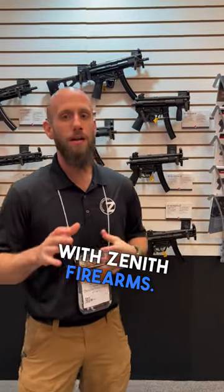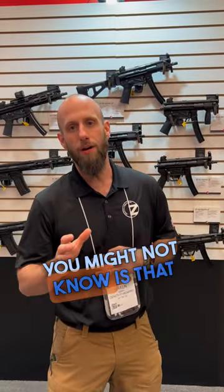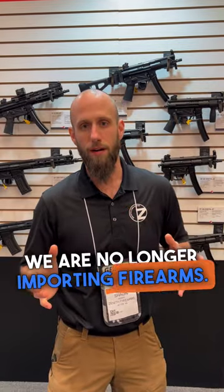What's up guys? It's Sean here with Zenith Firearms. One of the things that a lot of you might not know is that we are no longer importing firearms. We are making these in-house in the U.S. in Virginia.